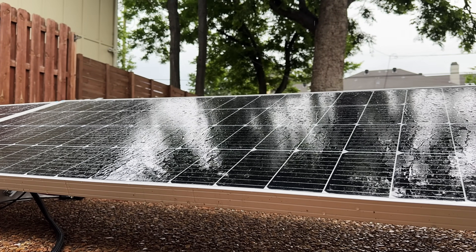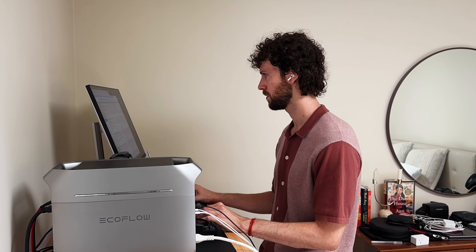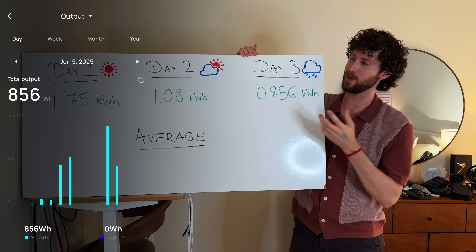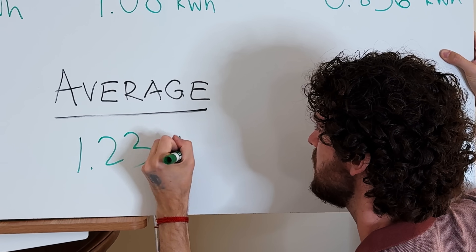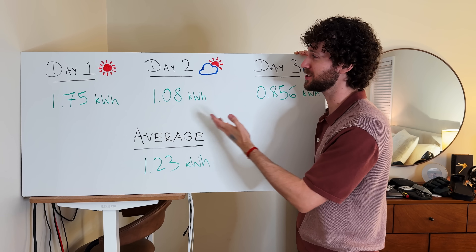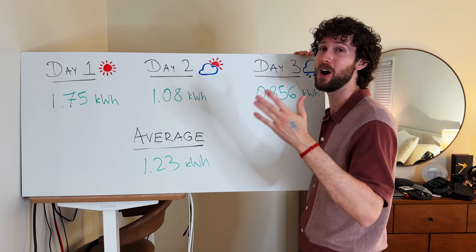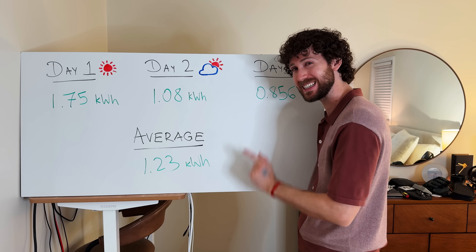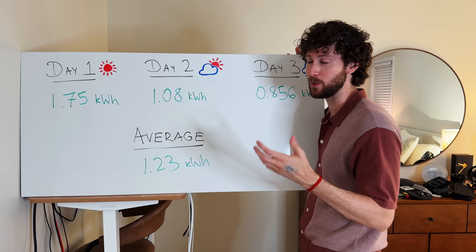The weather on day three ended up being a mix of cloudy, rainy, and sunny weather, and overall it was cooler upstairs so I ran the AC a little bit less than on previous days. Day three is done and the solar setup offset 0.856 kilowatt hours, which means our average for the three days was 1.23 kilowatt hours. I've actually been using this setup for weeks, and when I totaled up all the data from the last few weeks it equaled almost exactly the same 1.236 kilowatt hours — so these three days were a very good representative sample for my area.